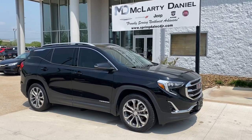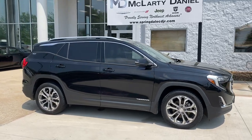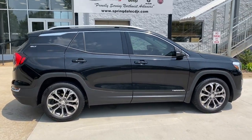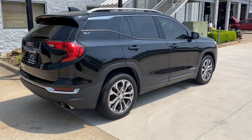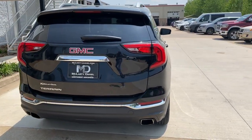Enjoy the view of this 2018 GMC Terrain. With less than 90,000 miles on the odometer, this vehicle stands out from the rest. This vehicle delivers the style, comfort, and efficiency you need to meet the needs of today's lifestyle. Confidence comes standard when you're behind the wheel, prepared for the journey ahead.